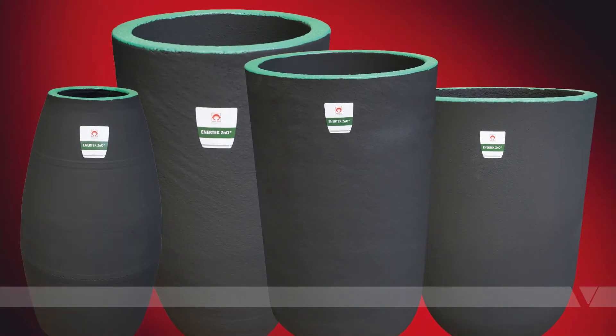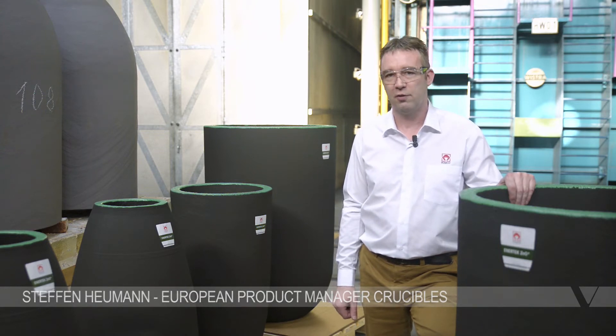Anatec ZNO crucibles have been specially developed and designed to minimize energy consumption and maximize process efficiency in the production of zinc oxide and zinc dust.